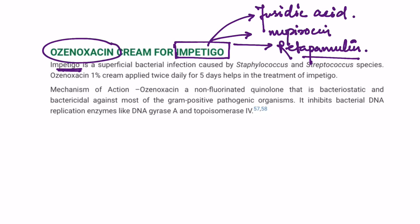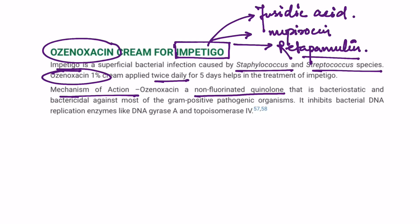Impetigo is a superficial bacterial infection of the skin caused by Staphylococcus aureus and Streptococcus. Ozenoxacin 1% cream is applied twice daily. Its mechanism of action is that it is a non-fluorinated quinolone which has both bacteriostatic and bactericidal effects.